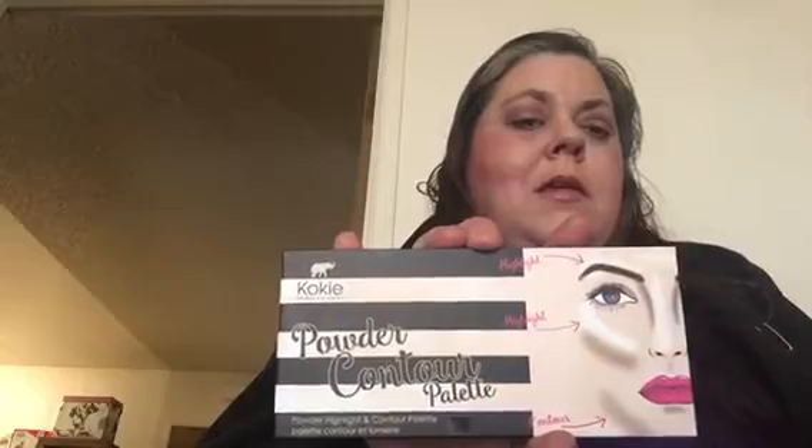Finally, from Imani we got a blush and this is just a beautiful color. I'm really happy with my box this month.